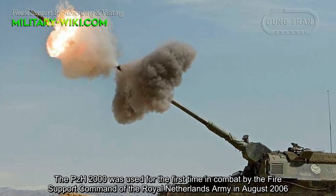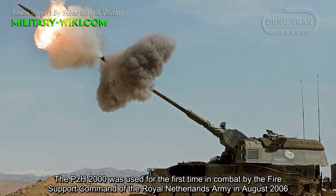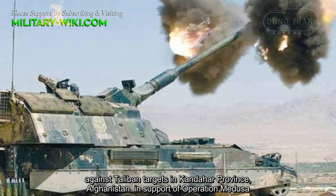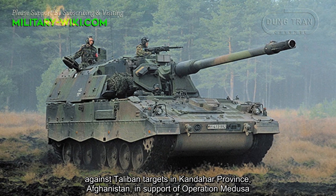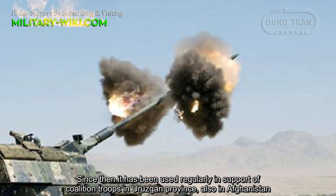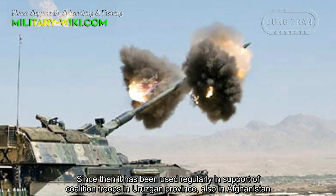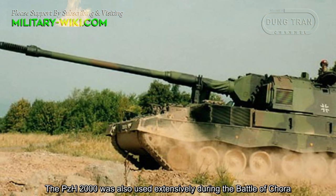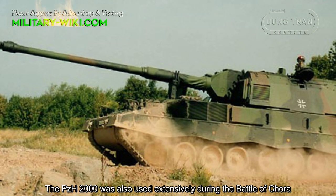The PZH-2000 was used for the first time in combat by the Fire Support Command of the Royal Netherlands Army in August 2006, against Taliban targets in Kandahar Province, Afghanistan, in support of Operation Medusa. Since then, it has been used regularly in support of coalition troops in Uruzgan Province, also in Afghanistan. The PZH-2000 was also used extensively during the Battle of Chura.